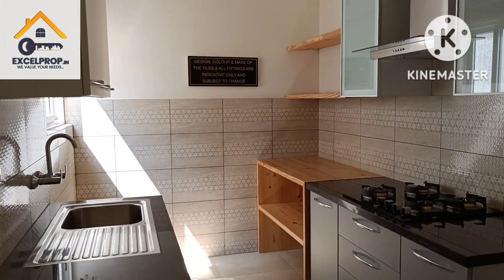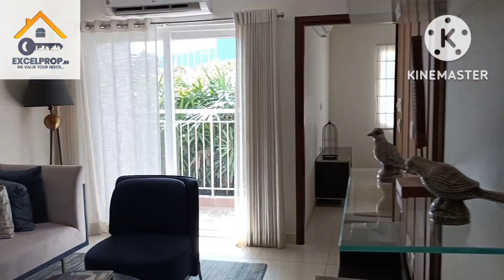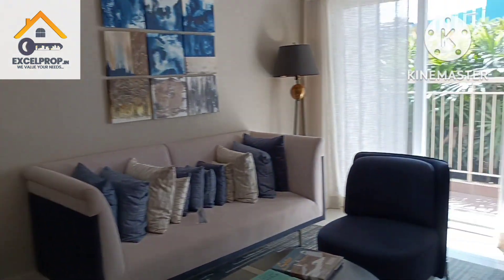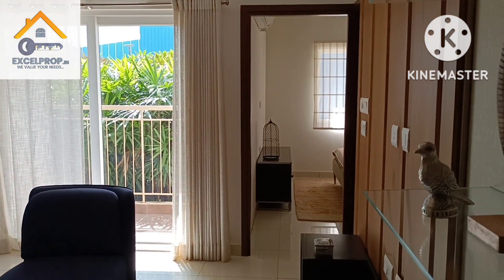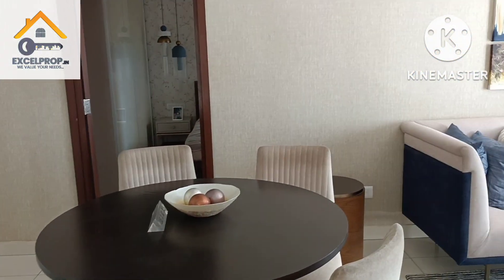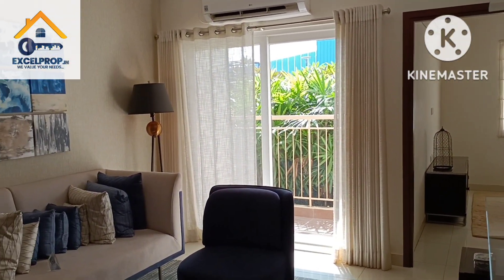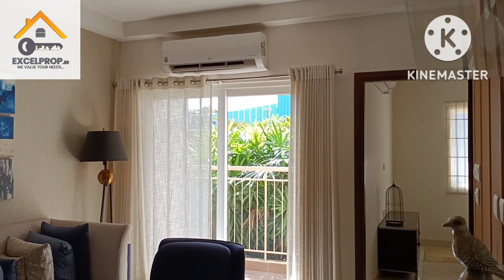If anyone is looking for a resale unit of a 3BHK in Prestige Finsbury Park and doesn't have a problem paying brokerage, you can call us. We will charge brokerage for resale units bought through us, or we can refer you to the direct owner's number based on our terms and conditions. For primary units from the builder we don't charge anything — we are channel partners for builders in Bangalore.